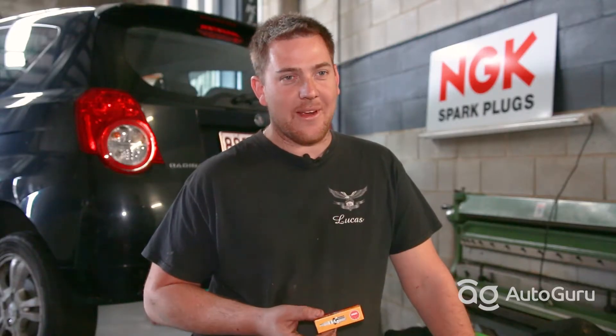There's definitely an option for upgrade. You can go from a standard spark plug to an iridium spark plug, and that will give you a hundred thousand kilometres of life.